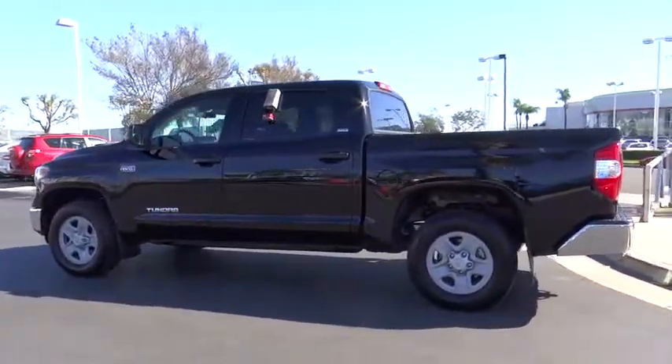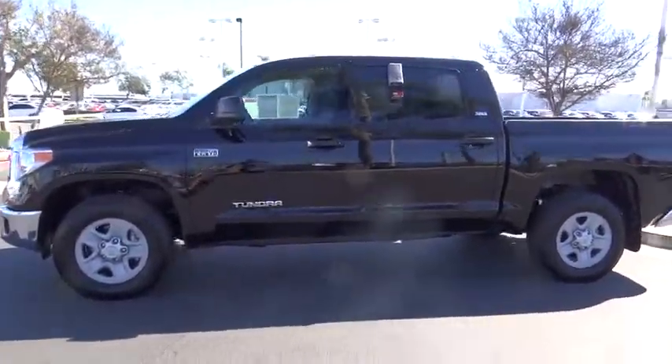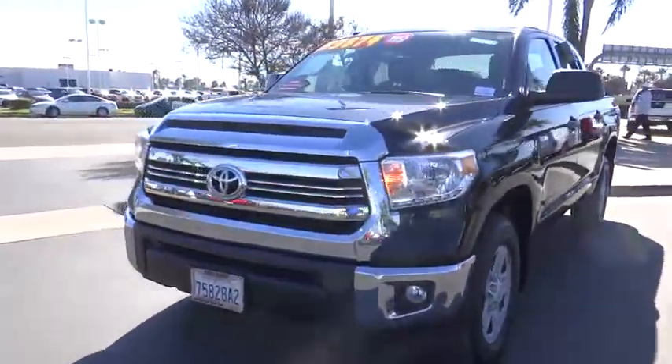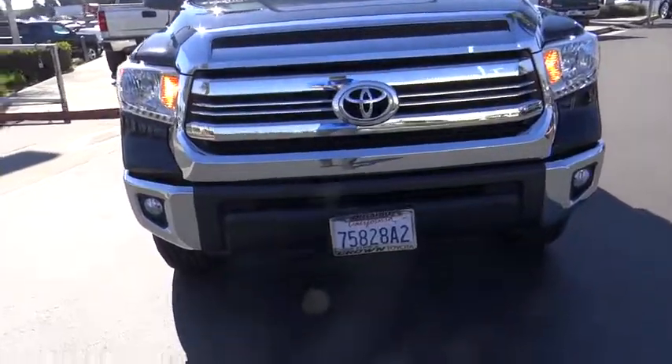With a towing capacity of up to 10,000 pounds and a payload capacity of over 2,000 pounds, the Tundra is the perfect mix of power and efficiency. This vehicle has less than 8,000 miles. Here are some of this vehicle's great options.